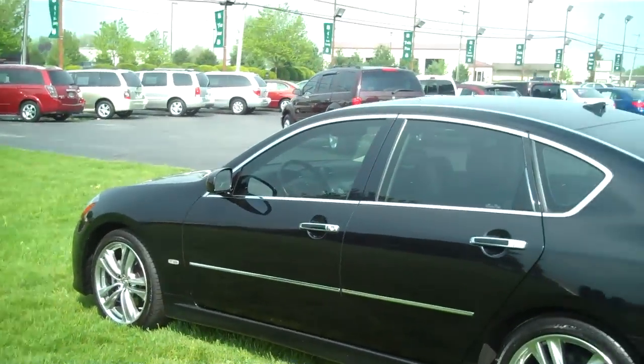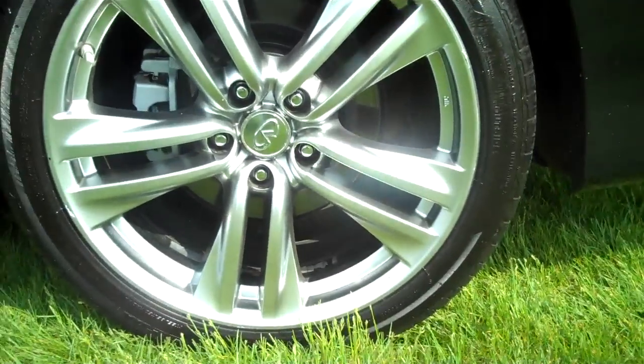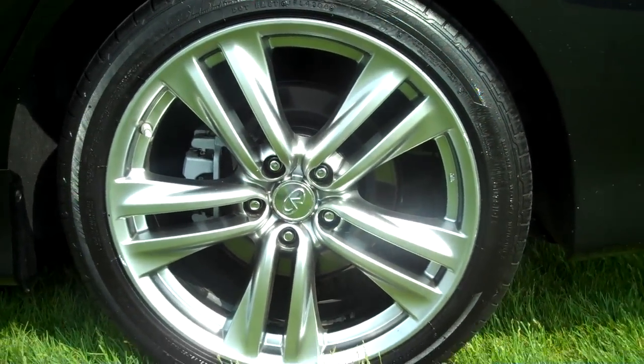Now this is the S, which is the sport model. This gives you the big 19-inch alloy wheels you can see here. They look absolutely amazing on this car.